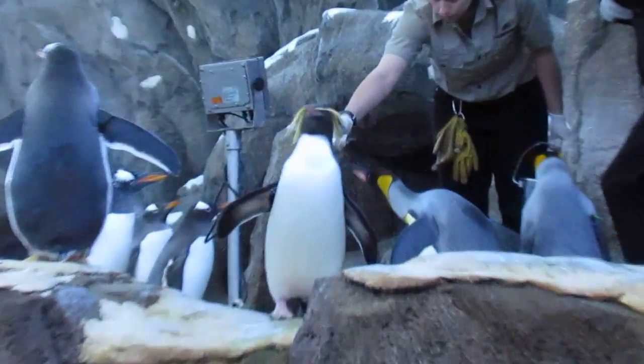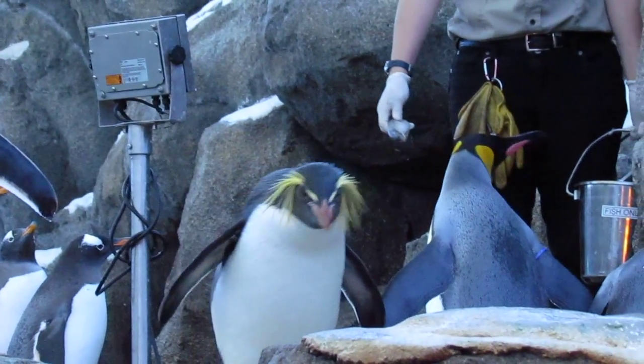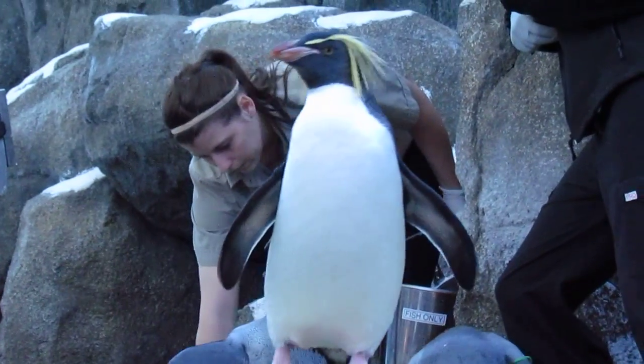This is the only hand-fed fish they get today. Later they'll get scatter feedings, where the fish are actually thrown in the water and they swim for their food. It gives them a little bit of competition.